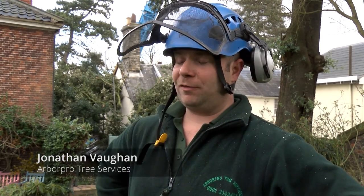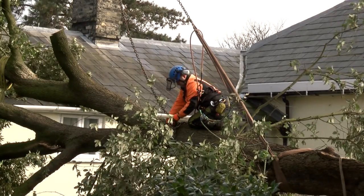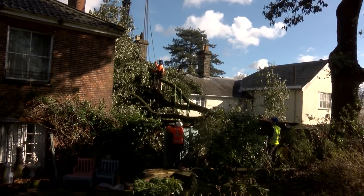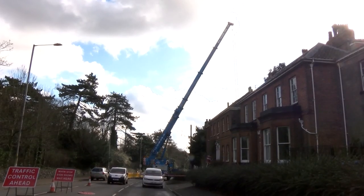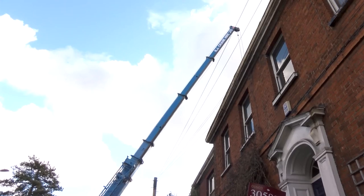We're taking this wind-blown tree down. 50% of it has fallen on top of the house and got wedged in between the two houses. We're here basically craning it off the roof. We've got traffic management in place and we've had to get RJ Cranes out to assist with lifting it off.